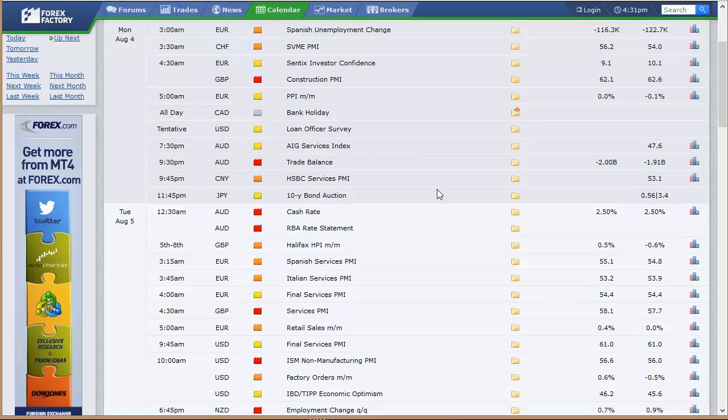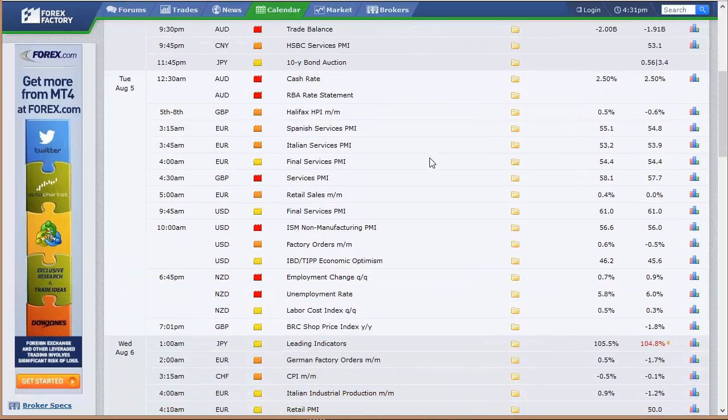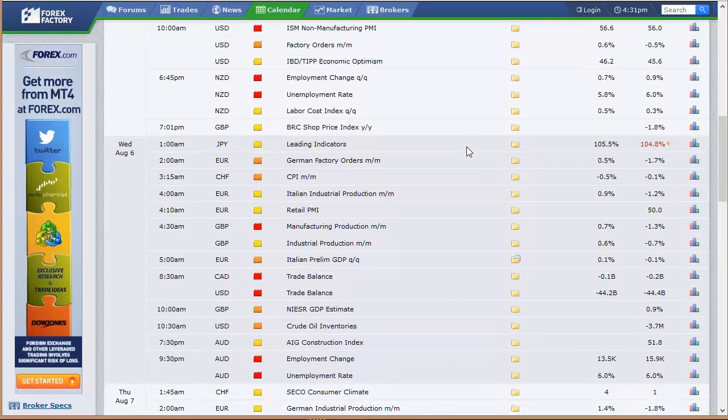AIG services index. Trade balance out of Australia. Ten-year bond auction out of Japan. We've got the cash rate in Australia — that's their Bank of Australia rate announcement, like our Fed, essentially, on Tuesday. Europe's various services PMI data include the U.K., Italy, Spain, and the broad European number. Retail sales out of Europe. First real data out of the U.S. is on Tuesday: the final services PMI, the non-manufacturing ISM number, factory orders, IBD economic optimism number. Then skipping ahead to the night here in the U.S.: New Zealand's employment change, unemployment rate, and labor cost index data.